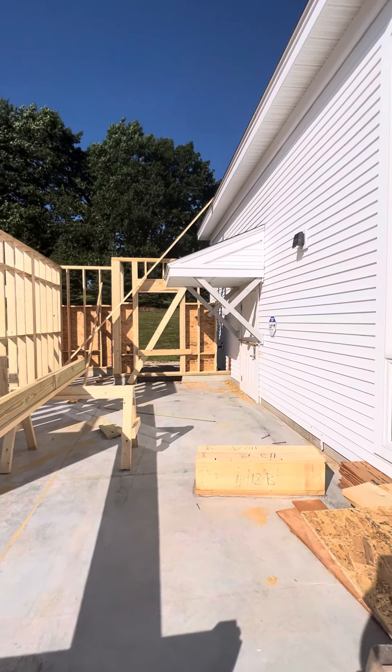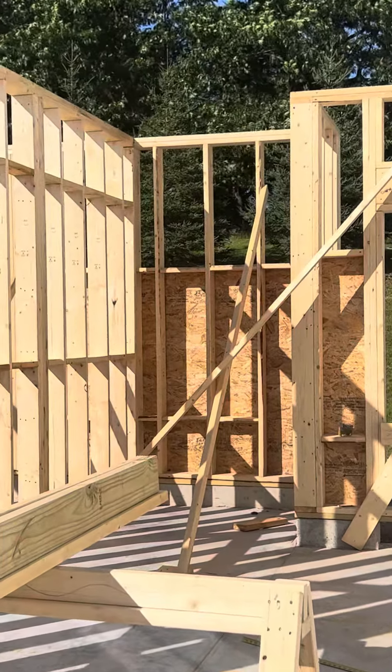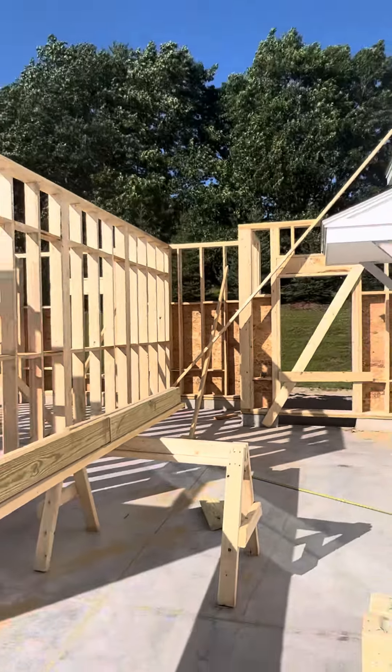That will be the back lobby and exit, and right there will be an ADA lift to get you up to the second floor.